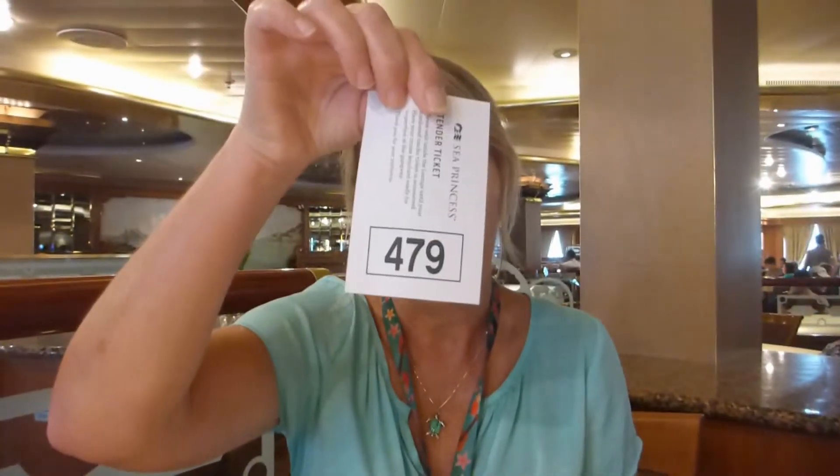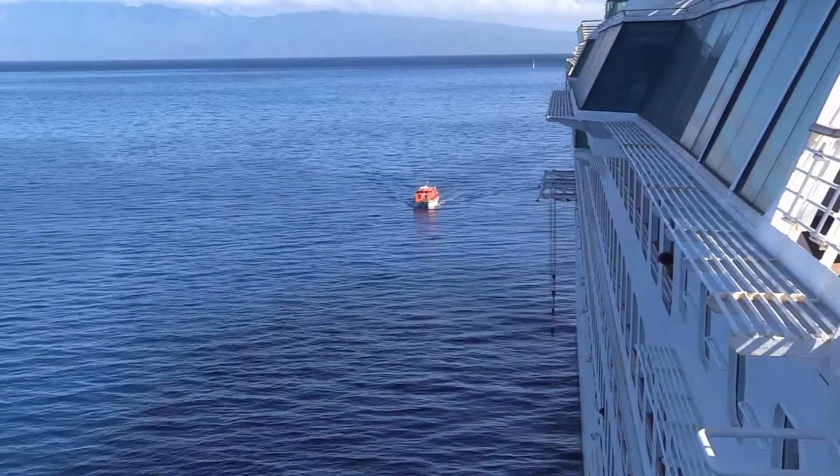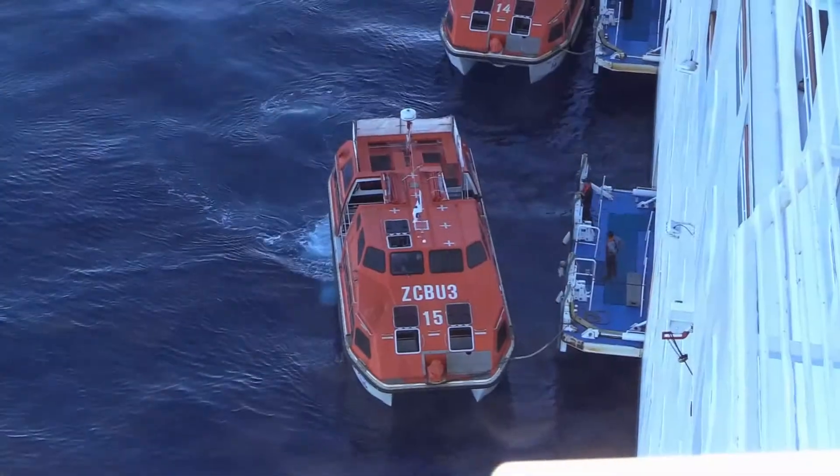We're on a system at the moment on this ship where we come down to the restaurant and are issued a ticket like this with a number. That number, when it's called, means it's your turn to go across on the tender. These tenders contain 100 passengers at a time, so they're pretty efficient and they move a lot of people.